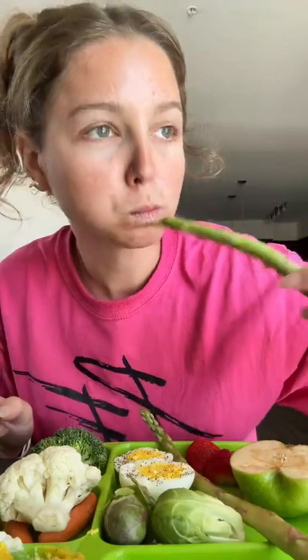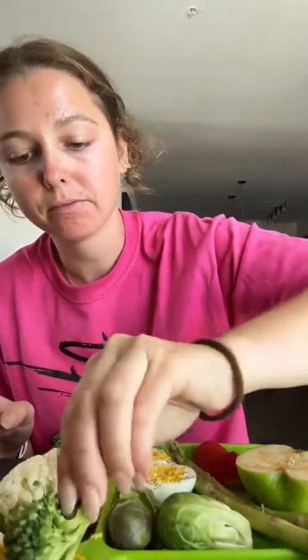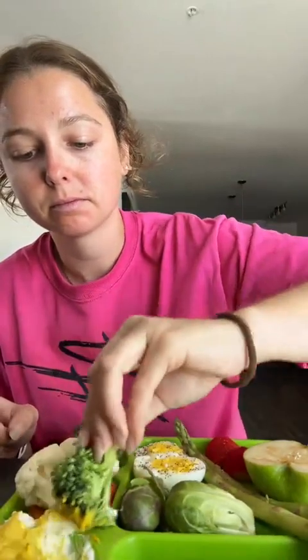First I'm going to try the asparagus with cottage cheese and mustard. That's pretty good. Let's do the broccoli. I just taste like mustard to me, and I love mustard. I can't even really taste the cottage cheese.